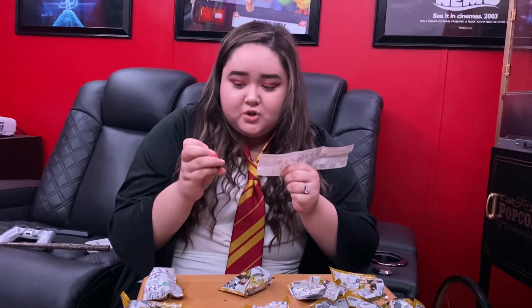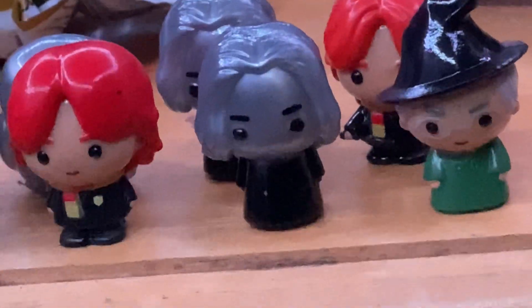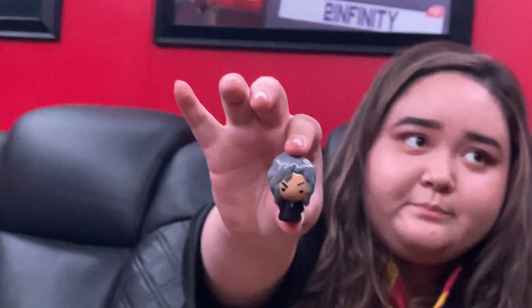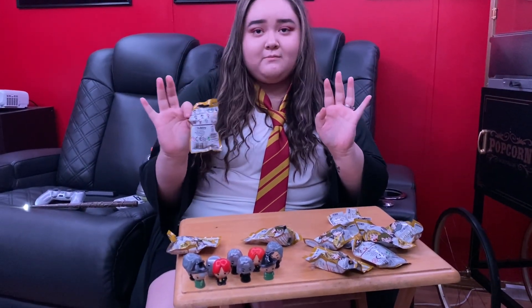Oh, so George doesn't have a wand and Fred has a wand — so this one's Fred and the first one we got was George. Come on, Invisible Harry or Dobby!